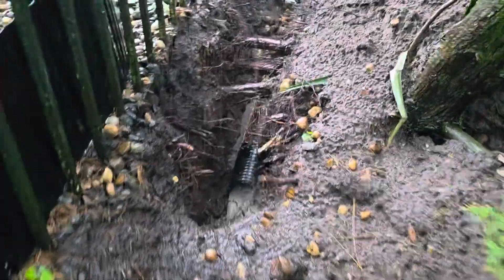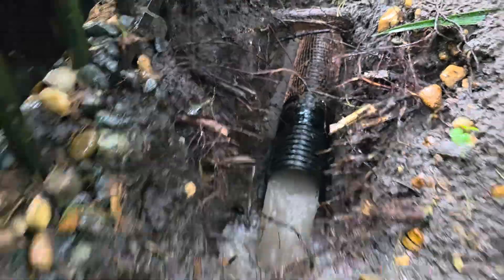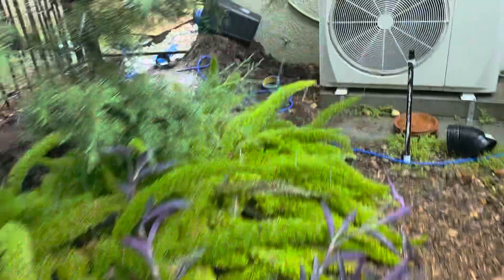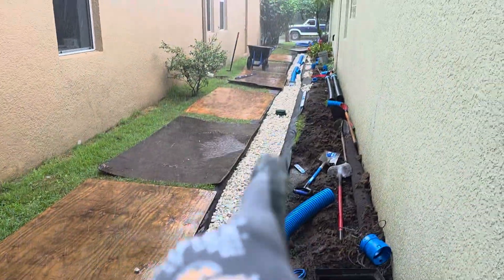This is so you guys can see the proof is in the pudding. Look at all that water — and this is just French drain. Look at all this runoff from the neighbor. I mean look at all that water coming down. It's going right through the French drain.